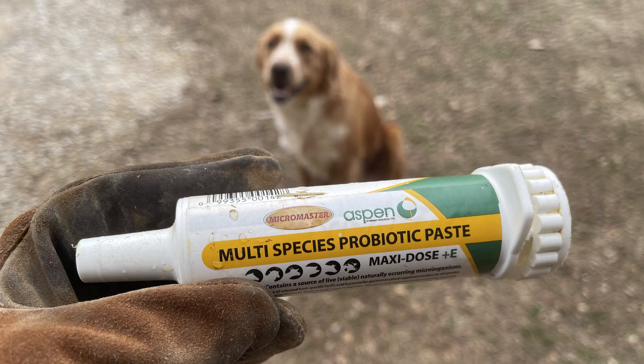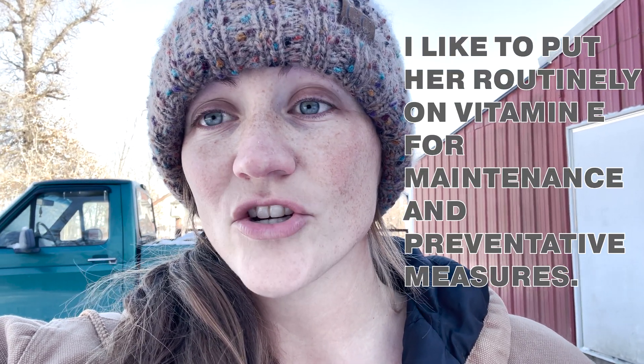The second thing is vitamin E. You can get that in a powdered form or you can do an oral gel — basically you put the tube in their mouth and put it in there — or a probiotic. So what I did this time was orally the probiotic with vitamin E. Last time what I did was the vitamin E powder that I put on her food, and that just gave her the boost that she needed to naturally heal.